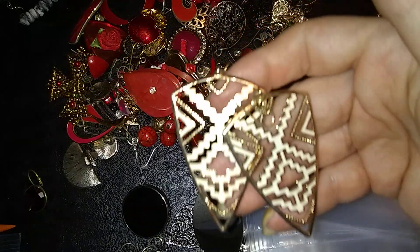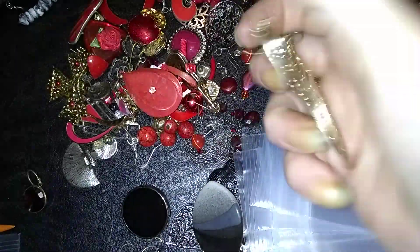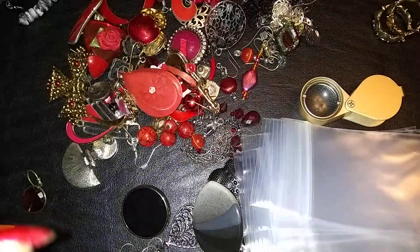These guys are cool — these little shield-shaped ones. They're gold tone and white, in really great shape, and medium weight. Really cool.